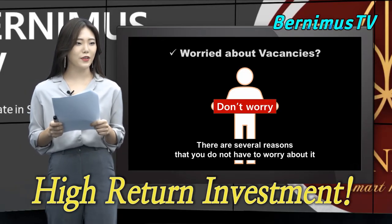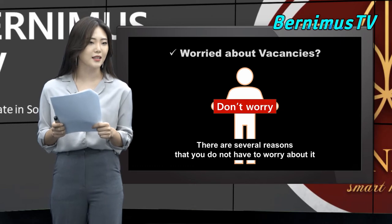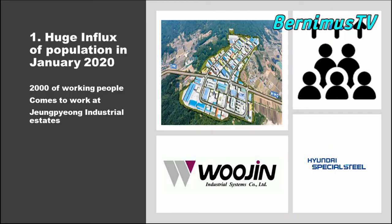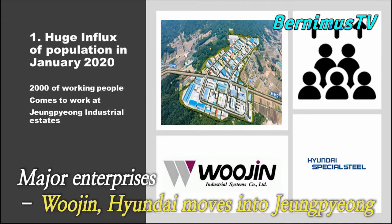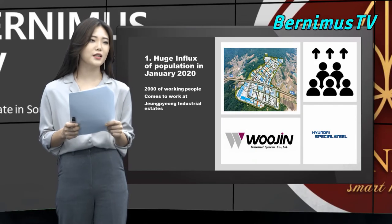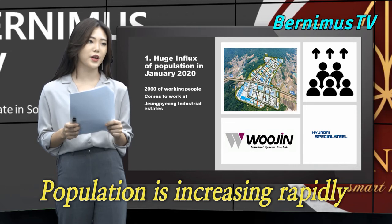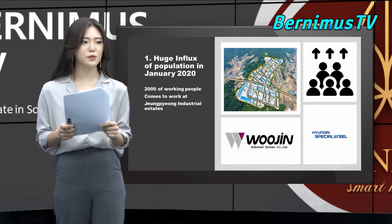Are you worried about vacancies? Actually, you do not have to worry about them. There are certain reasons. First of all, there would be a huge influx of population in 2020 in Jungpyeong. The major firms — Woojin Industrial System Corporation and Hyundai Special Steel — are coming to the JP Industrial Estates, which will create a mass migration of almost 2,000 people. Jungpyeong is also running out of houses nowadays, as the number of people is increasing due to good accessibility and cheap house prices, but unfortunately there are not enough houses for them.